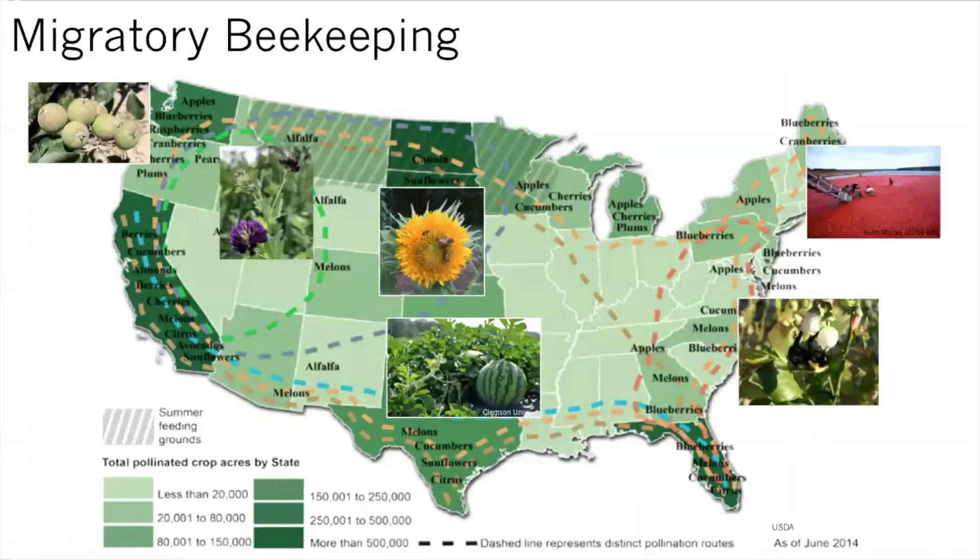Many people don't realize that honeybees are moved all across the United States for the pollination of specific crops. Here's a map of migratory beekeeping across the United States — you'll see that there are different crops grown in different states and some crops are only grown in one state. Oftentimes we're moving bees around for these pollination services because there aren't enough natural pollinators in the area to provide the services needed for these large areas of crops being grown.